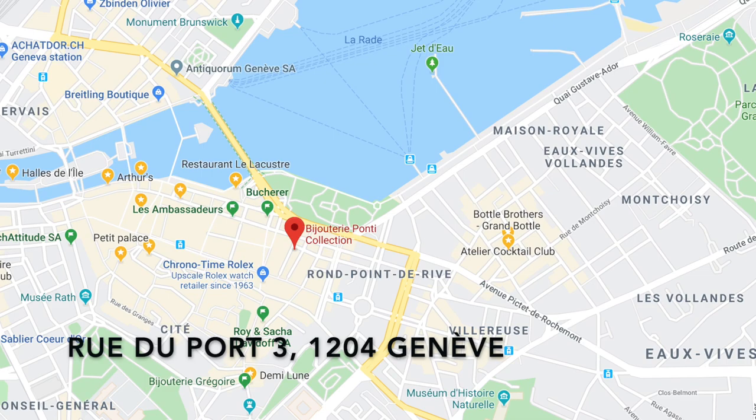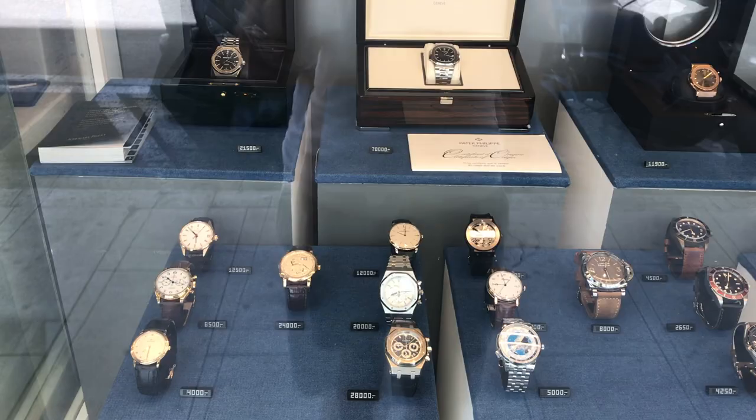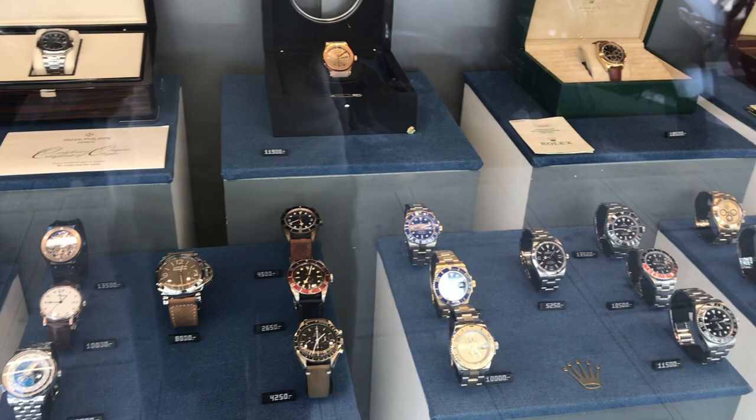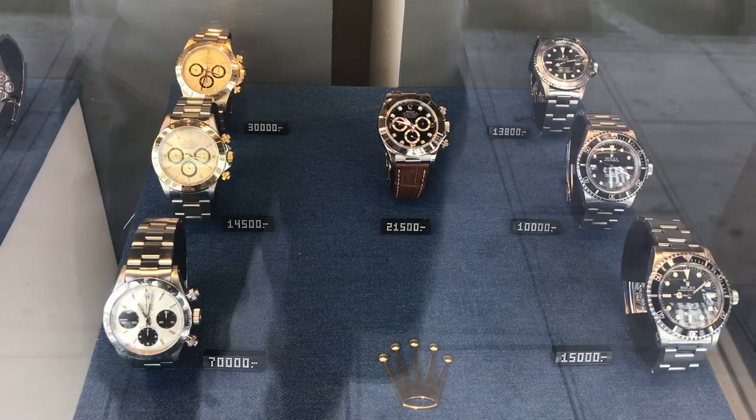The first stop on our tour will be Ponti. I think Ponti might be my favorite, largely because they have a big collection. They've been delightful when I've stopped in — they've spent a lot of time with me, allowed me to try on whatever I wanted, and sat with me for almost an hour discussing different models. I just found the customer service to be great. Looking in the window you can see they have a pretty good collection of APs, the Patek Nautilus back there, and a really big variety of Rolex sports models, and they probably have two times as many inside the shop as well.